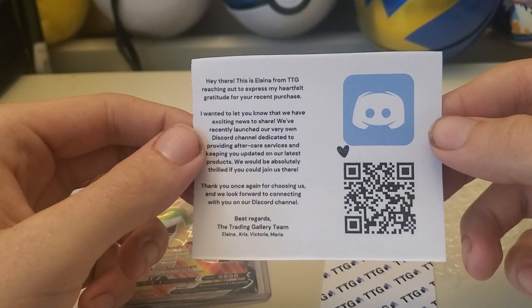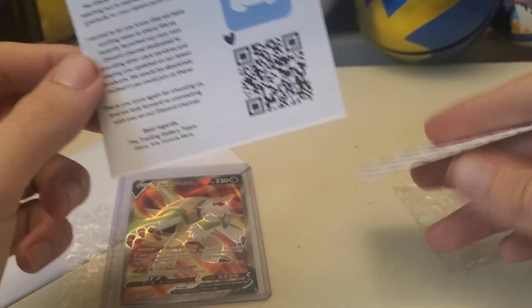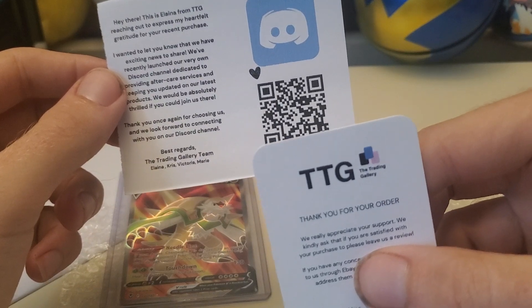Hi there, this is Alina from the Trading Gallery.